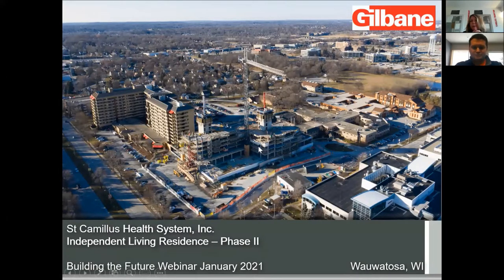The next building that we're going to spend most of our time on will be the East Residence, and the East Residence will be an expansion of our independent living. It will be adding 168 new units. Prior to the construction of the East Residence, all of our buildings were connected. A building was taken down, and our campus will be reconnected when the East Residence is done.